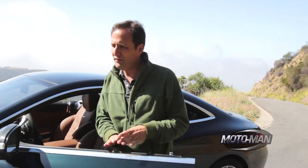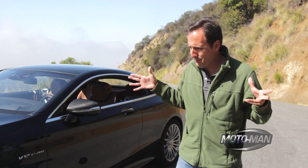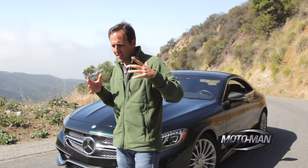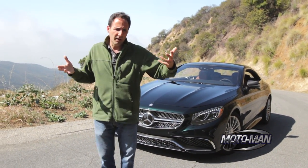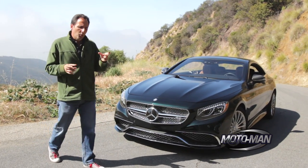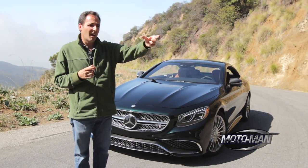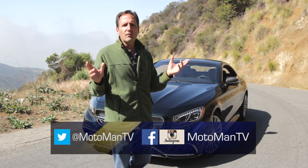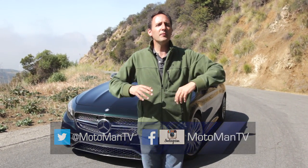Now before I leave you, I want to leave you with a question in advance of the full episode. This, friends, is about the top of Macho Mountain when you're talking Mercedes-Benz AMG. But they also came out with the AMG GT. Both are limited production runs — they just don't make a lot of them. But out of the two, the S65 and the AMG GT, which one has the smaller production number? Let us know in the comments below or via our social media — MotomanTV all one word — on Facebook, Twitter, and Instagram. And until the full episode, bis später.